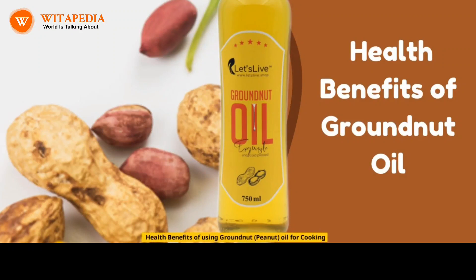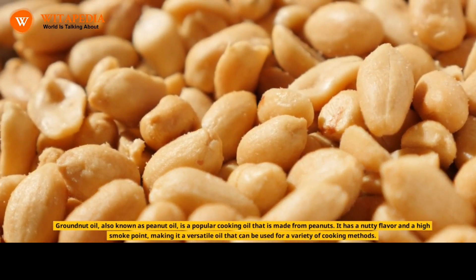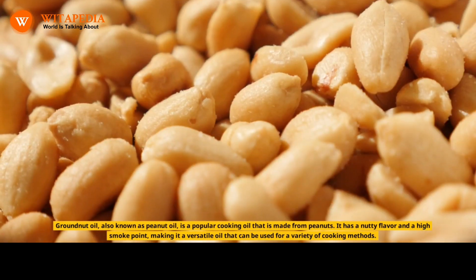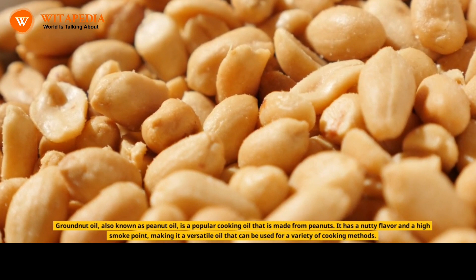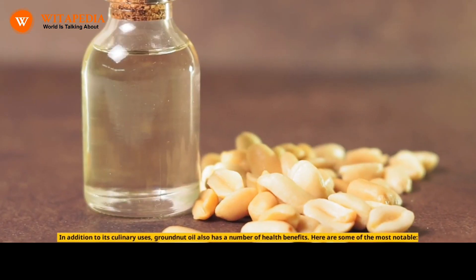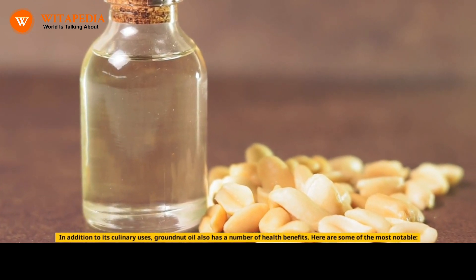Health benefits of using groundnut peanut oil for cooking. Groundnut oil, also known as peanut oil, is a popular cooking oil that is made from peanuts. It has a nutty flavor and a high smoke point, making it a versatile oil that can be used for a variety of cooking methods. In addition to its culinary uses, groundnut oil also has a number of health benefits.